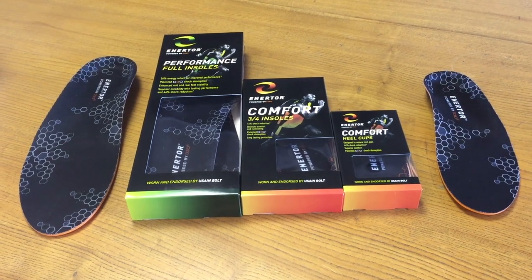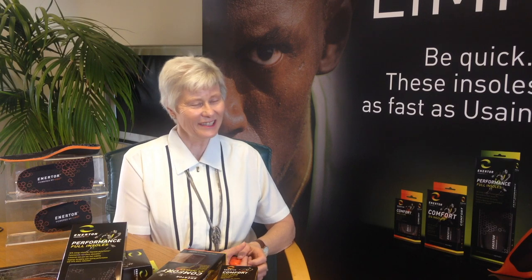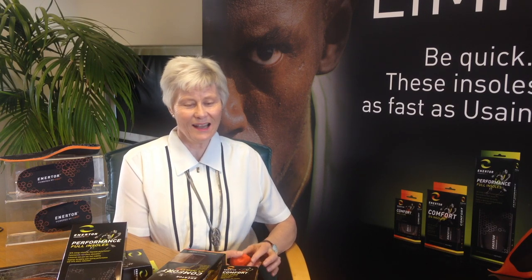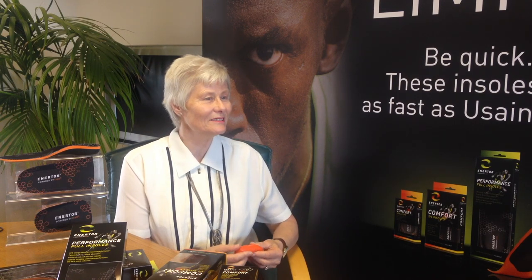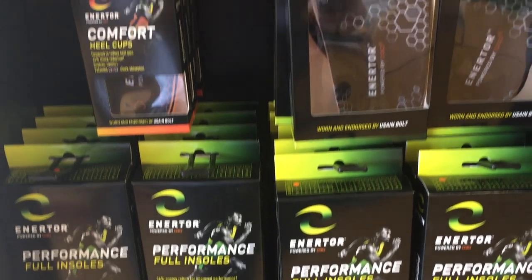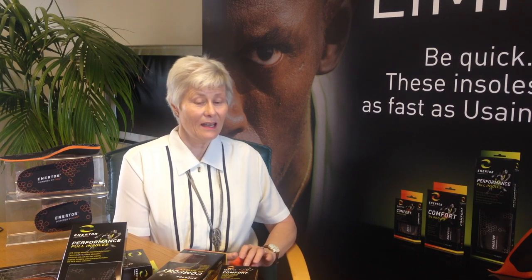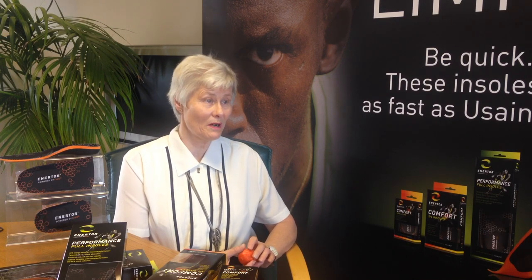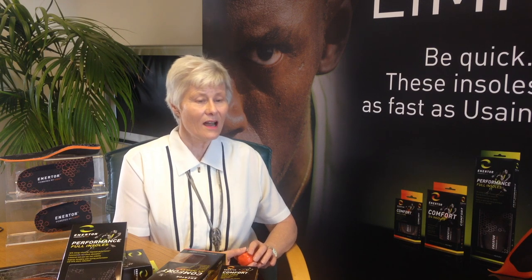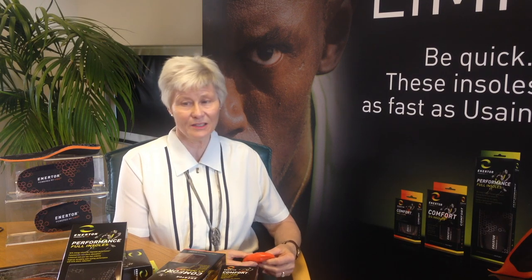The Enator insoles are already selling in Superdrug stores across Britain. Thanks to Bolt's ambassador role, Mrs Smith-Roos said the popular sprinter was a pleasure to work with. He's lovely, very approachable, and just wants to learn what we were about, and I think that was one of the reasons why there was no difficulty getting him on board. I am immensely proud of what has been achieved in a very short spell of time — six months of going into the retail market and looking at the global market is a huge achievement, and this could not have been done without the fantastic people within the Enator team.